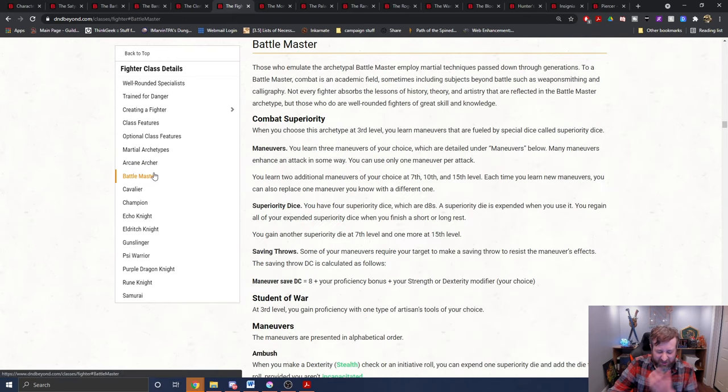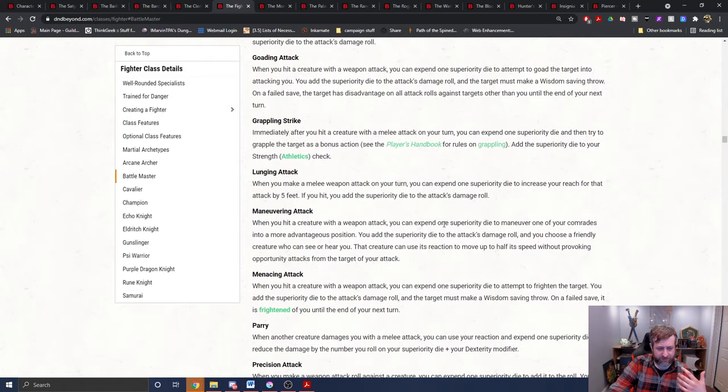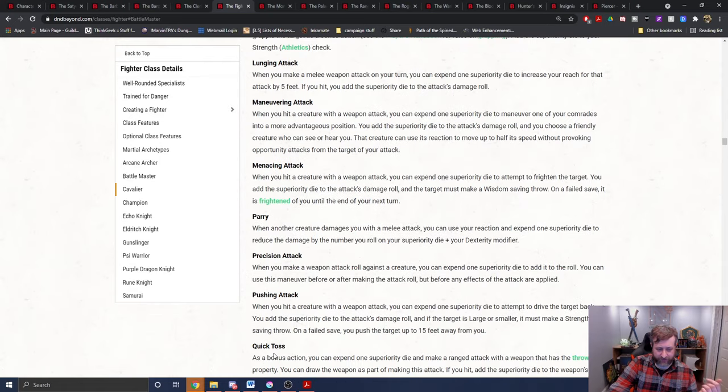The main one here is the battle master. Any of the battle master maneuvers that increase your damage add the superiority die's worth of damage to the weapon attack. For example, pushing attack — when you hit a creature with a weapon attack, you add the superiority die to the attack's damage roll. For us with our bite, it is a d4 piercing damage plus whatever the superiority die's extra damage is — therefore piercing damage. So if we have a d10 superiority die, we've dealt that extra d10 piercing damage, therefore eligible to heal that extra piercing damage. You can take the martial adept feat, or use the optional class feature to get a maneuver, to get access to a way to increase your bite's damage.